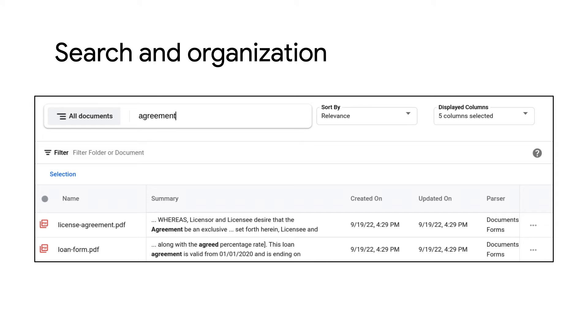Then, you can search and organize the rich content within a repository of documents by performing full-text semantic searches on documents and their metadata. This means that you don't have to manually add keywords, tags, or other sparse organization methods to search through large amounts of documents quickly.